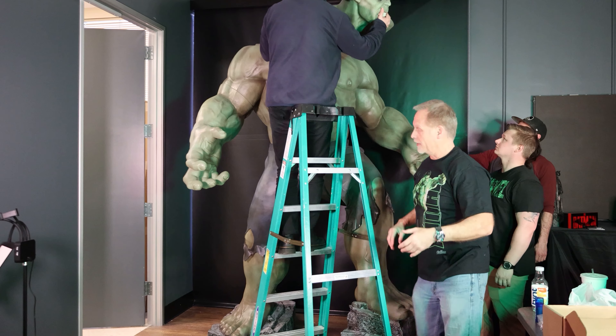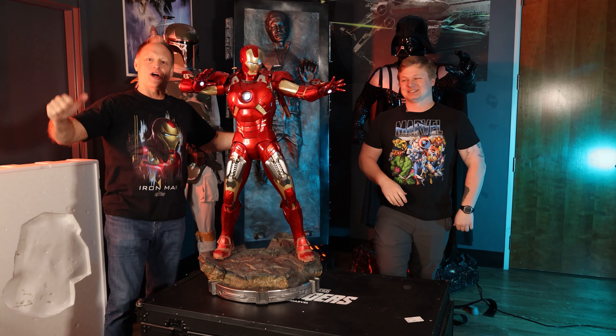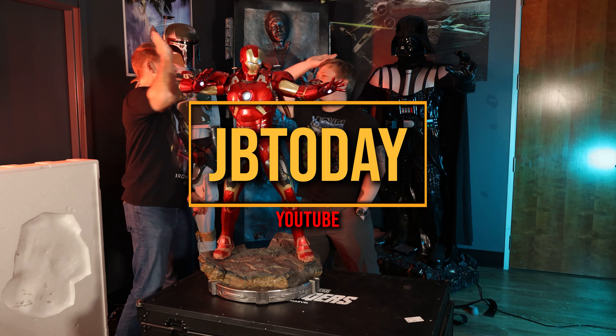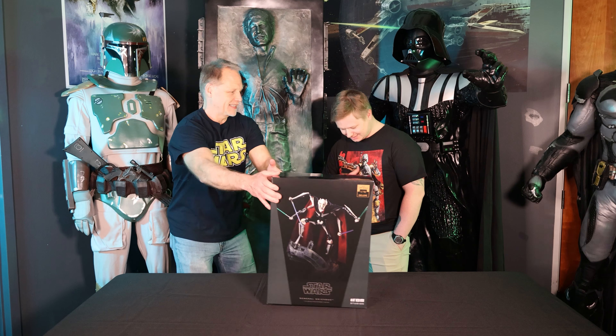Definitely check it out, it's totally fun. Go to JBToday — all one word — JBToday on YouTube and watch us screw around and have fun. I hope you get a chance to come to our office; I know you'll love it, we'd love to have you.